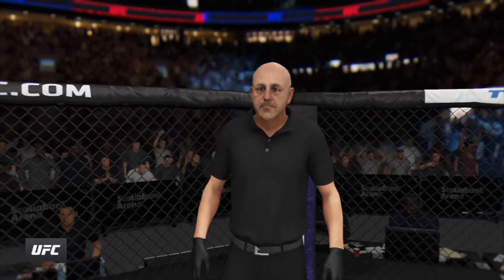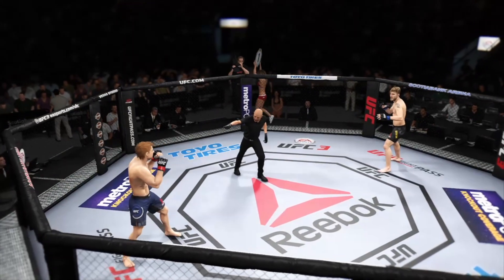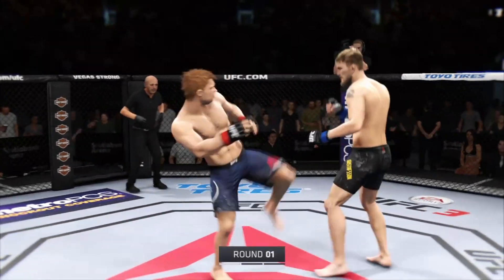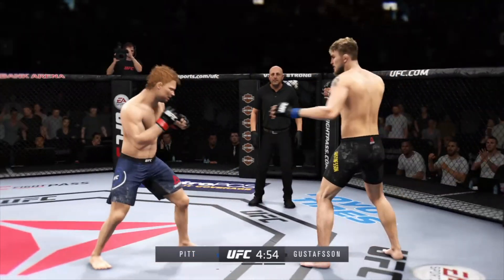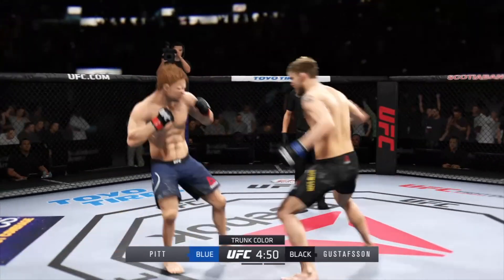And when the action begins, our referee in charge. We are underway now. Good to have you with us as we broadcast live from Scotiabank Arena in Toronto, Ontario. He's been in there with the best in the game — Jon Jones, Daniel Cormier.